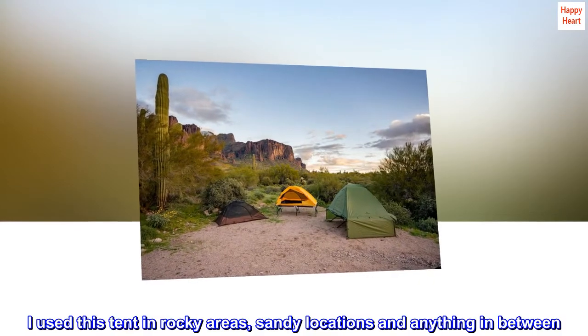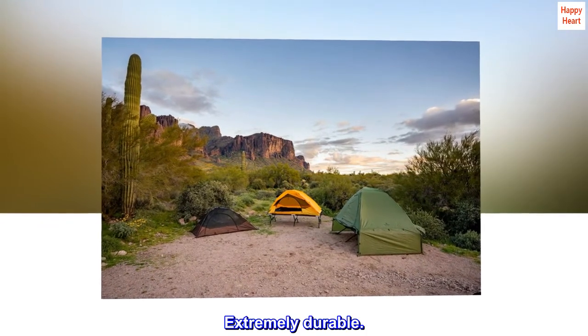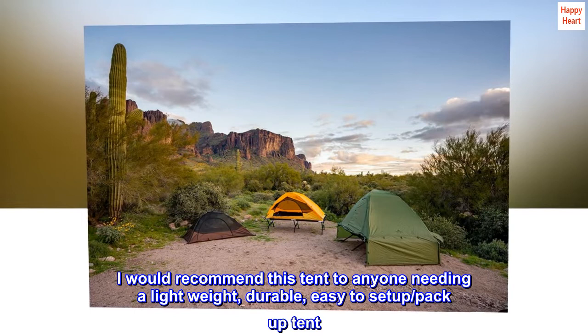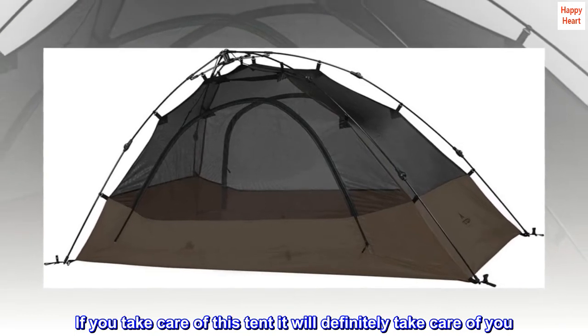I used this tent in rocky areas, sandy locations, and anything in between. Extremely durable. I would recommend this tent to anyone needing a lightweight, durable, easy to set up, pack up tent. If you take care of this tent it will definitely take care of you.